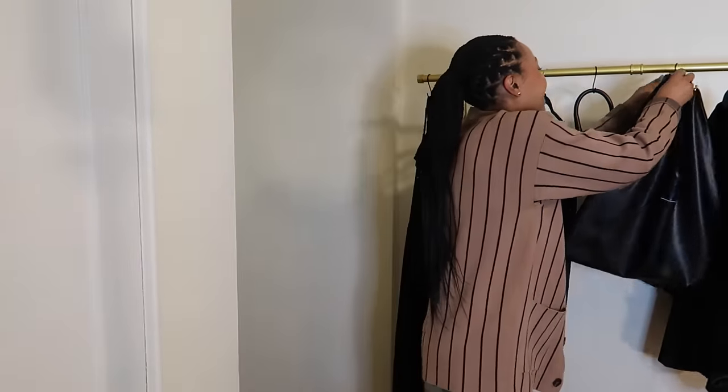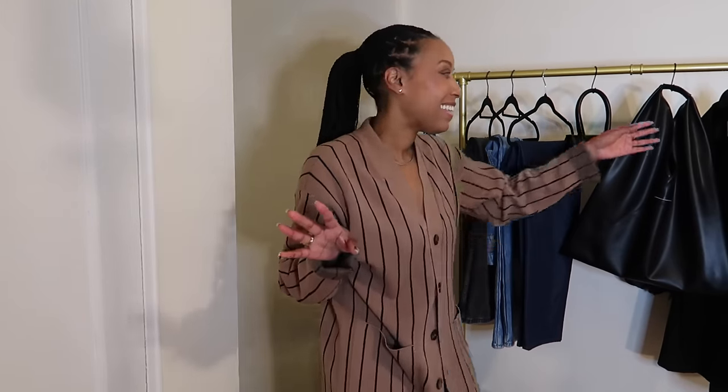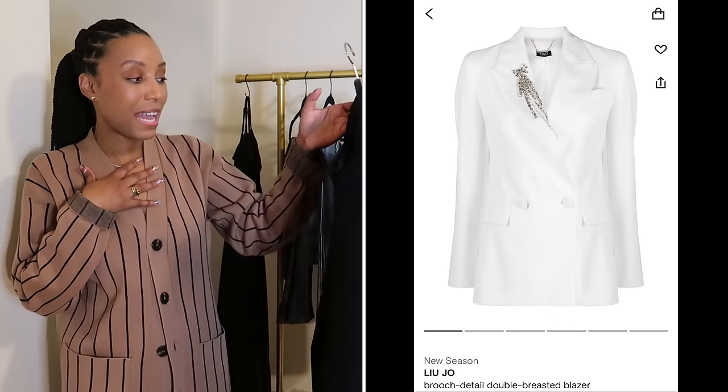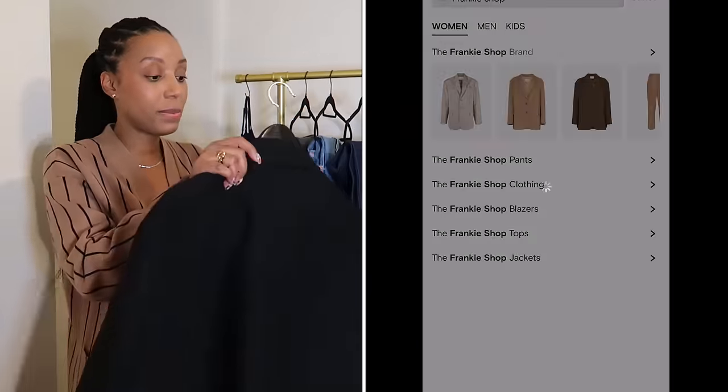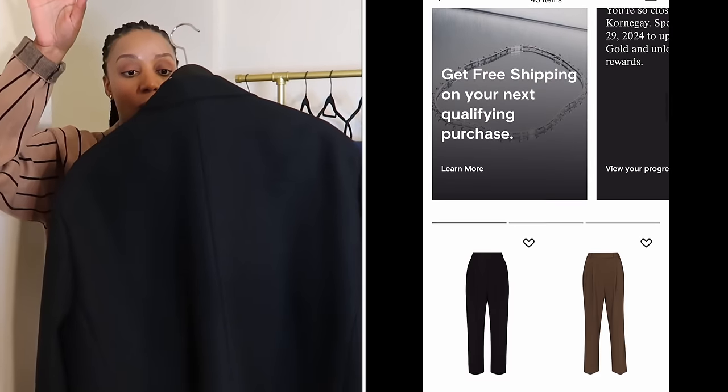Y'all still with me? Comment 'Farfetched' in the comments if you're still with me before we get into the last two items. We have to talk about a blazer because we're talking about spring pieces worth the investment that you can wear all year round. I think you need a white blazer and a black blazer. I'm still on the hunt for a white one. This black one I got from the Frankie Shop — and Farfetch carries the Frankie Shop as well. This is an oversized black blazer that I love.